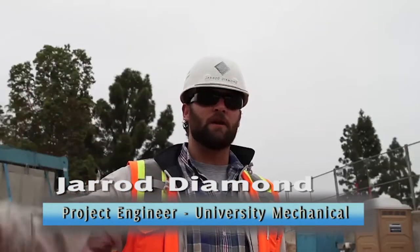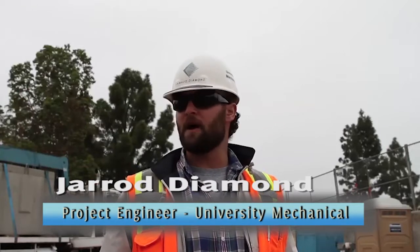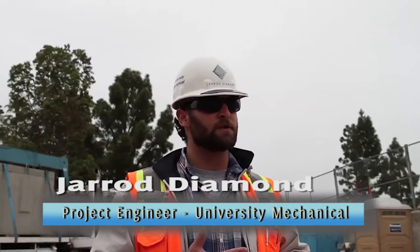Here we're at the SDSU Aztec Student Center, a new building. We're setting two 3,000-gallon grease interceptors for the kitchen areas and food services that are going to be available to the students here. You can see the challenging job site with the install and access, and we got Jensen on board and figured we could make it happen safely.